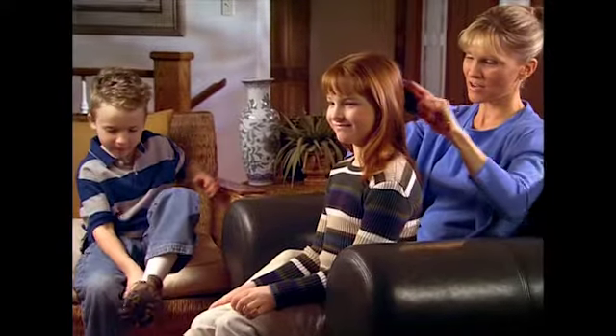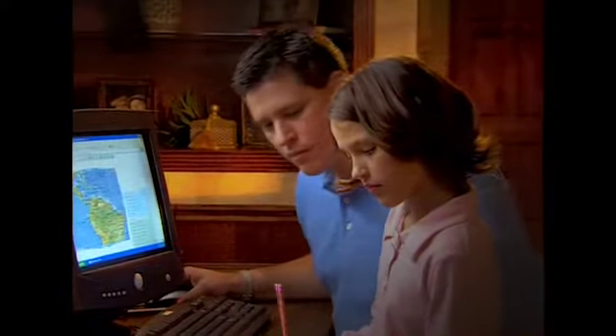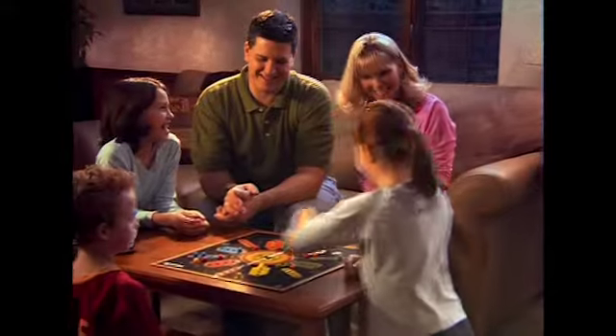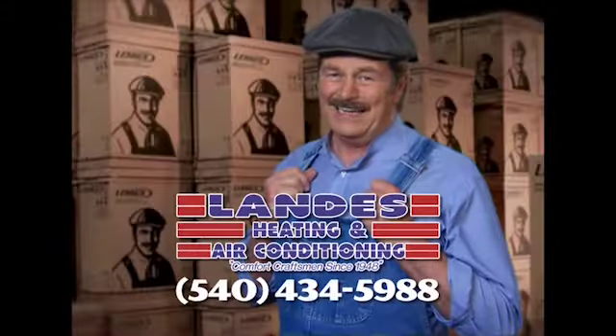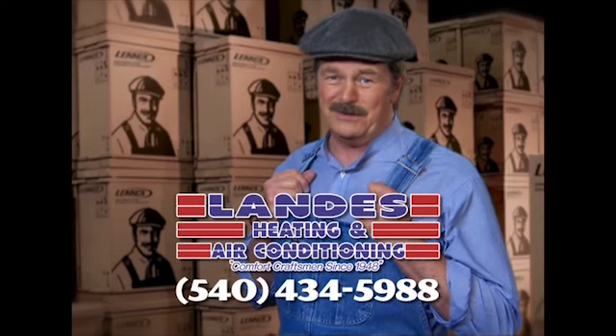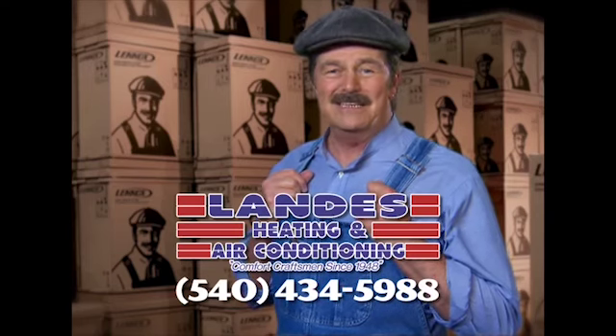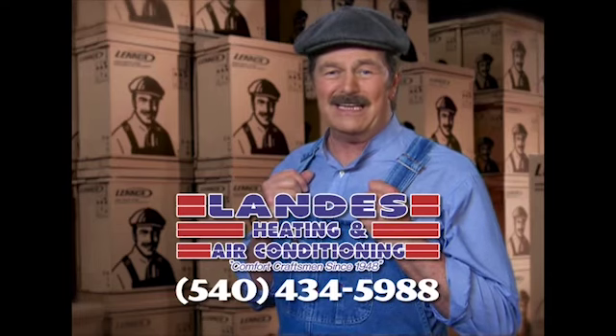We all want to give our kids the best of everything — the best nutrition, the best education, and the best place to grow up, even the air they breathe. Lenox strives to provide the best air quality for your family's home, free of indoor air pollutants. At Landis Heating and Air Conditioning, they can install a Lenox customized comfort system in your home. Let Landis sweat the details so you can relax in comfort. Call Landis Heating and Air Conditioning today.